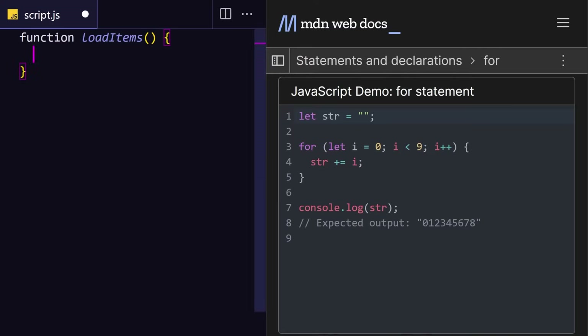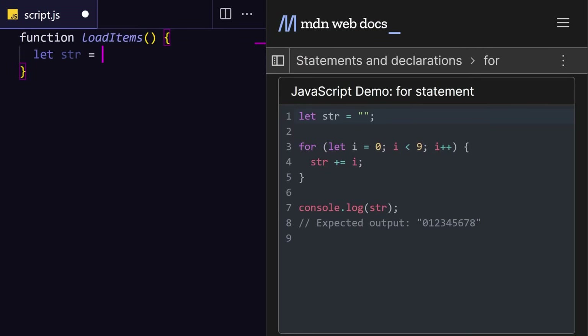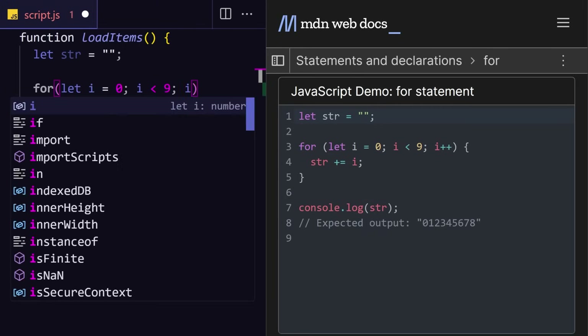Now once you've found some code that you think will fix your problem, I know that it can be incredibly tempting to just paste it in and move on if it works. But try not to do that, especially at these beginning stages. Instead of copying and pasting, I suggest that you manually type out the code and study the syntax to try to understand what it's doing. The long term goal here is for you to eventually be able to write this code from your own memory without any help.